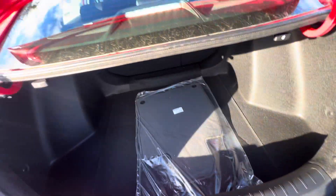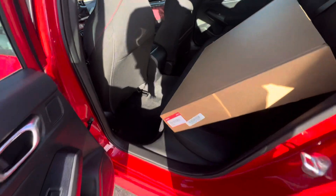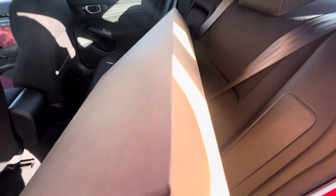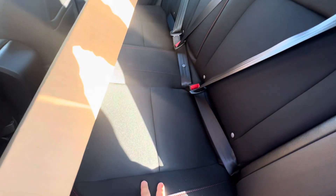60-40 split seats — very, very roomy. Take a look in the back seat. You got your all-season mats back here that you get included with the purchase of a vehicle. It's finished in black cloth, so you can see the red stitching.